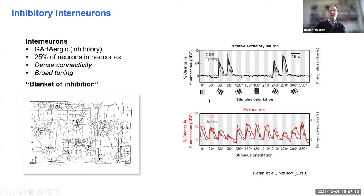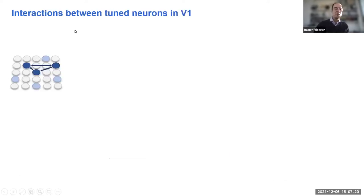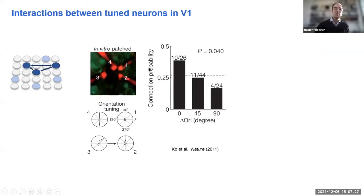The total amount of activity in the network is regulated by inhibition, but the specificity of processing comes from excitatory neurons and their connections. This view was reinforced by a famous study from Tom Versuch-Flogel and Sonja Hofer's lab, where they assumed that in visual cortex, specificity is enhanced by specific connections between excitatory neurons with similar orientation tuning.